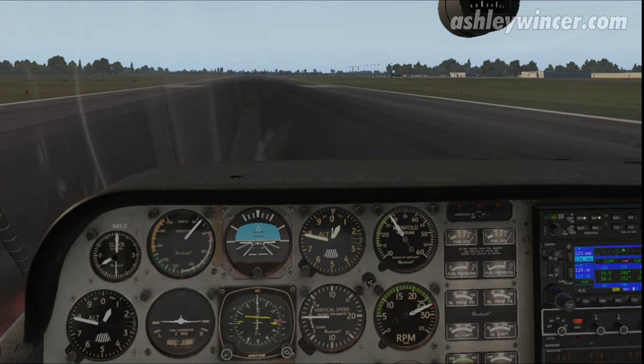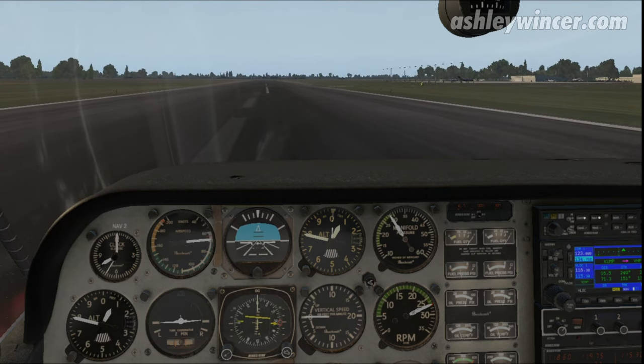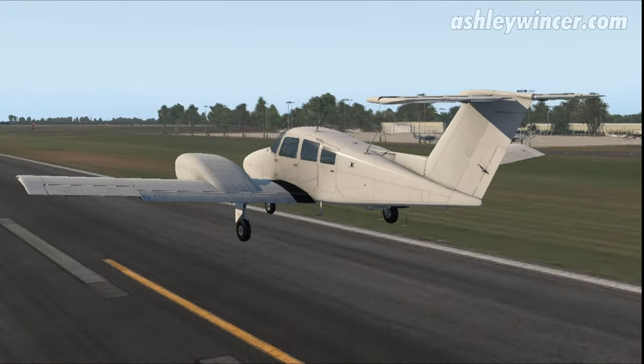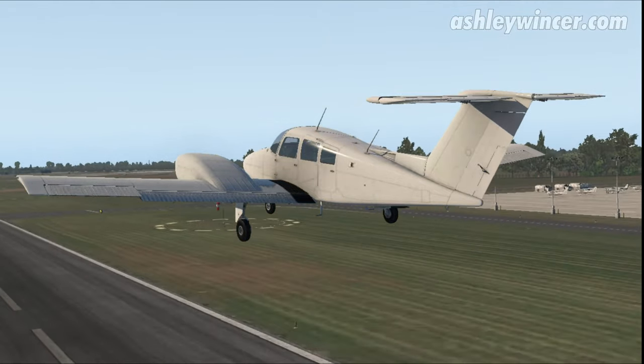Looking to rotate at 71 knots. There we go — 71 — let's pull back, nice and gentle. We have a positive rate of climb, speed's below 112, runway's out of sight, gear up.